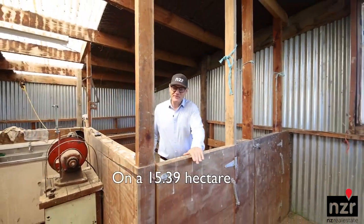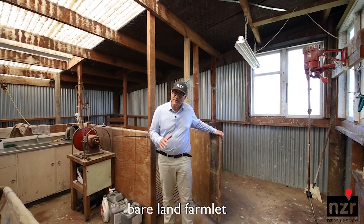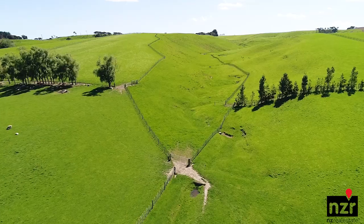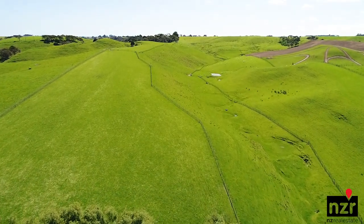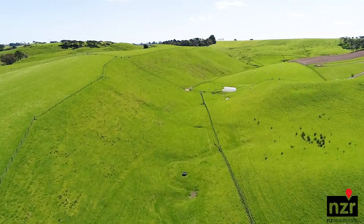Hi, Peter from NZR on a 15.39 hectare — that's 38 acre — bare land farmlet just 2km from the edge of Fielding.